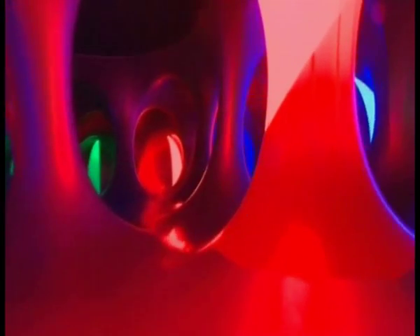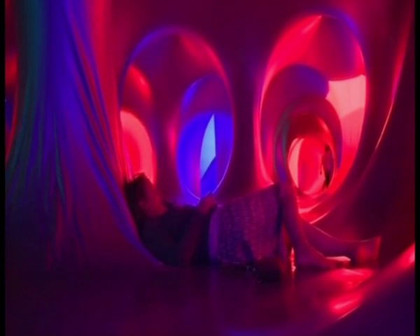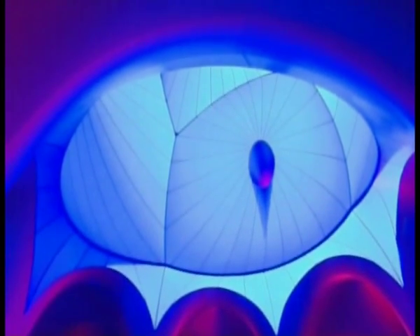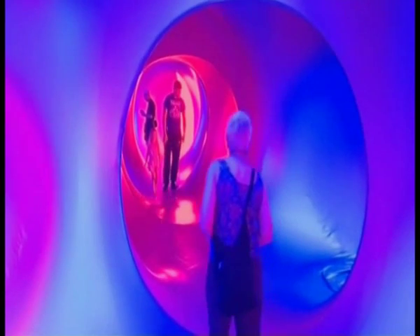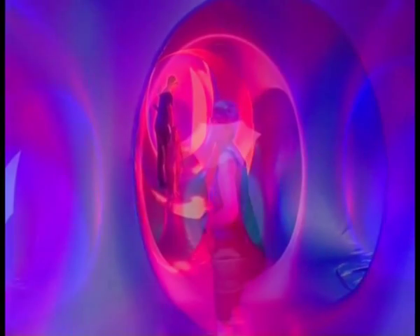The Luminarium is a labyrinth of nearly 80 metres of internal chambers for visitors to lose themselves in, specially designed so that the outside light creates kaleidoscopic colours and a dreamy feel inside — a PVC womb, an instant escape from the real world outside.